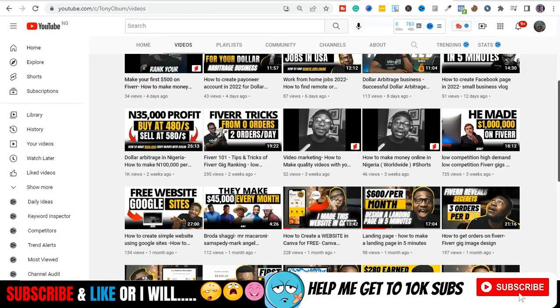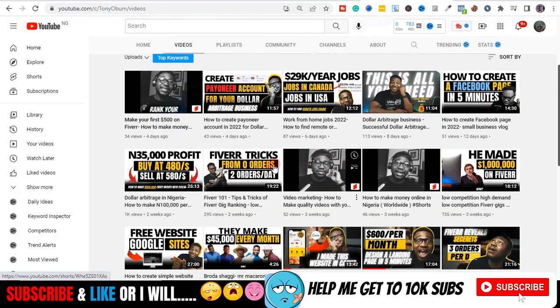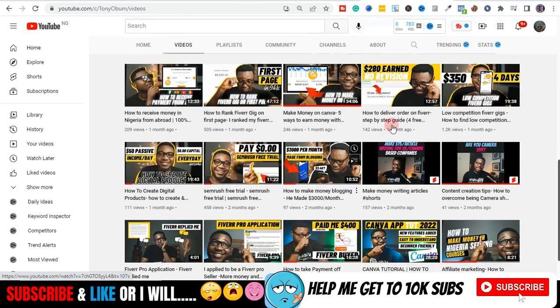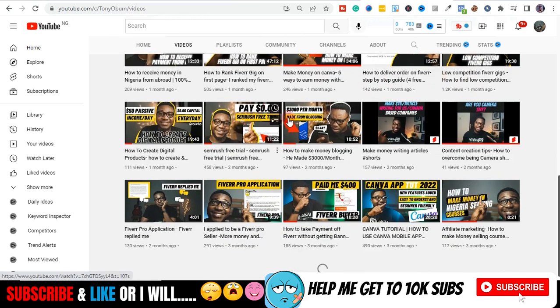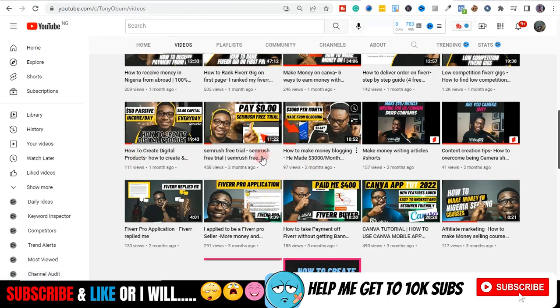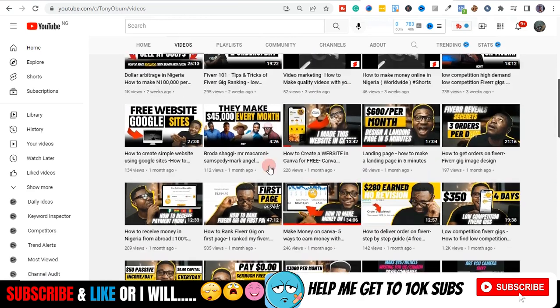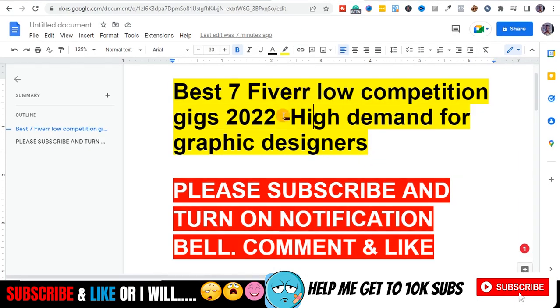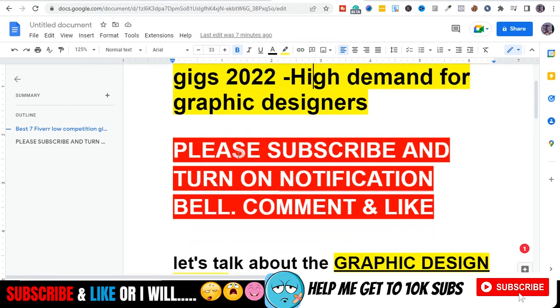I've taught virtually everything I know on Fiverr — gig ranking, how to get orders, how to send buyer requests, how to be on the first page. I share all my tricks on this channel and never hide anything from you guys. Without wasting much of your time, please subscribe and turn on the bell notification icon. Let's get to 10k subscribers, and without further ado, let's get to the video.